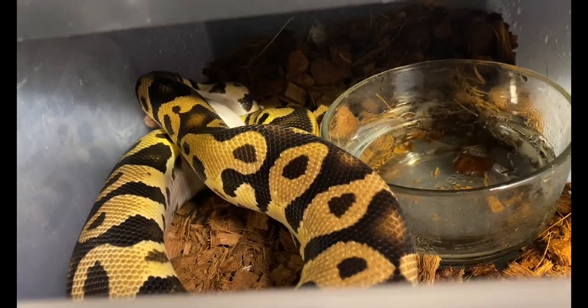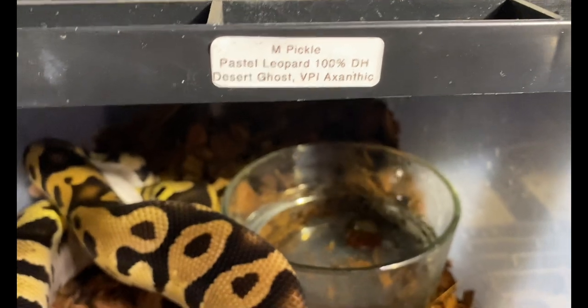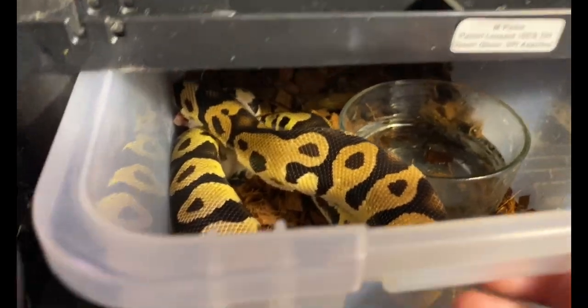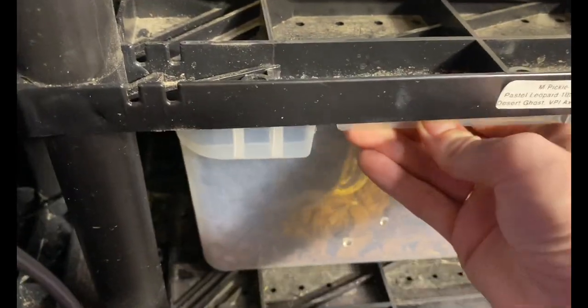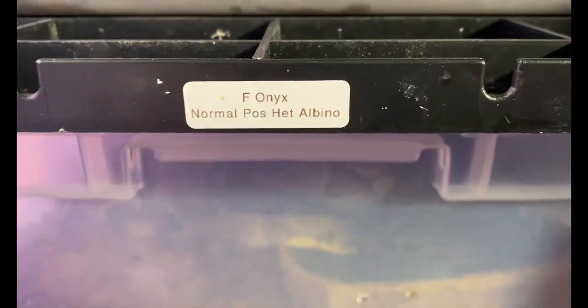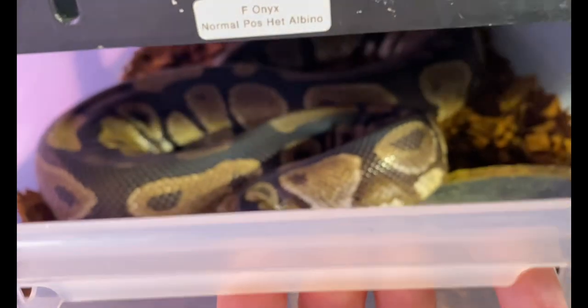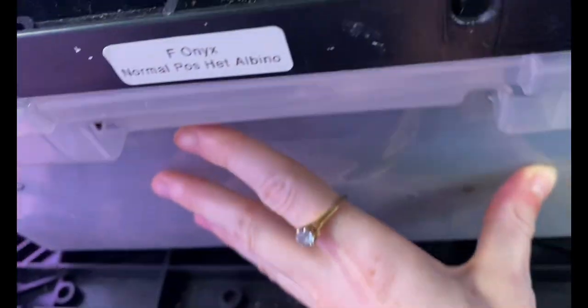Little Pickle is our pasta leopard 100% double het desert ghost VPI xanthic. He's going to be bred to our possible desert ghost female and also possible albino — we haven't added the desert ghost to her tag yet, but she is our biggest girl. We'll get some cool desert ghost babies, possible het albino, possible het VPI xanthic, along with leopard and some pastel.